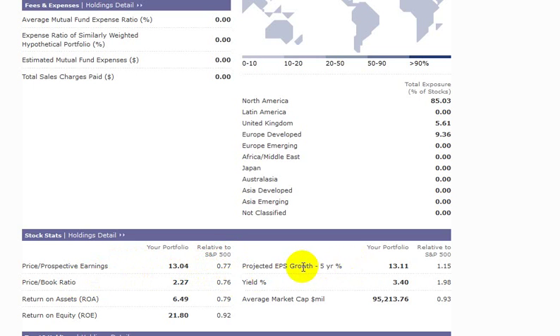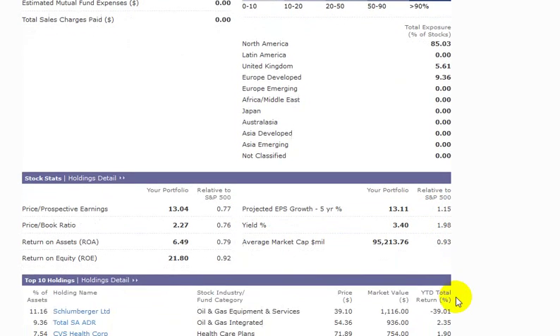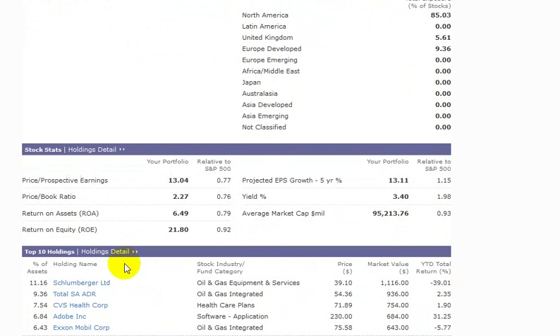In the same vein, our projected earnings per share growth over the next five years is about 13%, and that's about 15% higher than the earnings per share growth expected of the S&P 500. It looks like our dividend yield is about two times the yield of the S&P 500 at 3.4%, and the size of our companies are slightly smaller than the S&P 500.